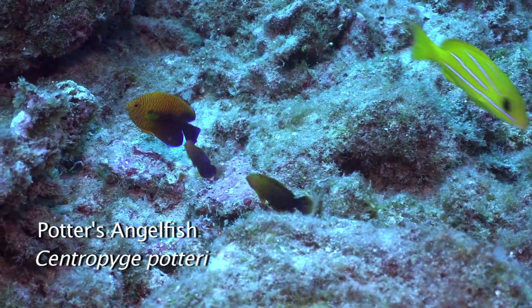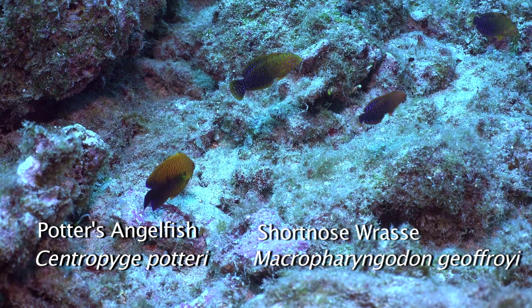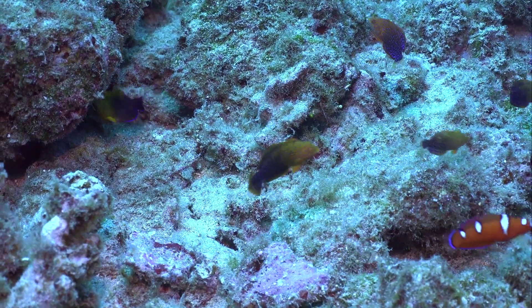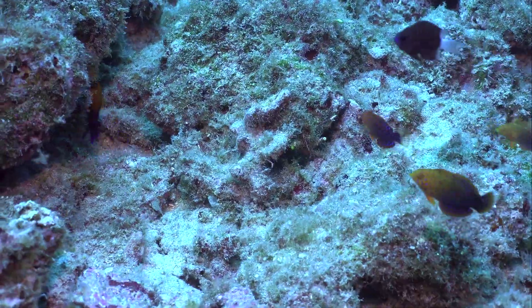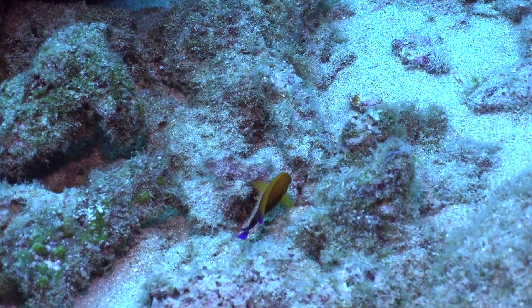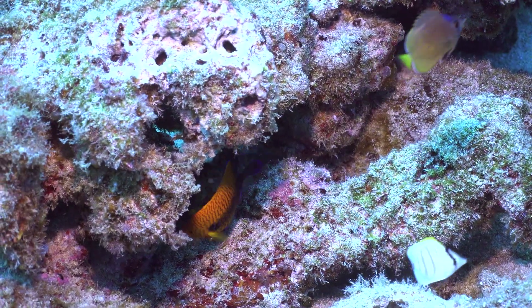Some have suggested that the short-nosed wrasse is a mimic of Potter's angelfish, or more likely it's just a coincidence. Potter's angelfish is named after Frederick Potter, who was director of the Waikiki Aquarium from 1903 to 1940.